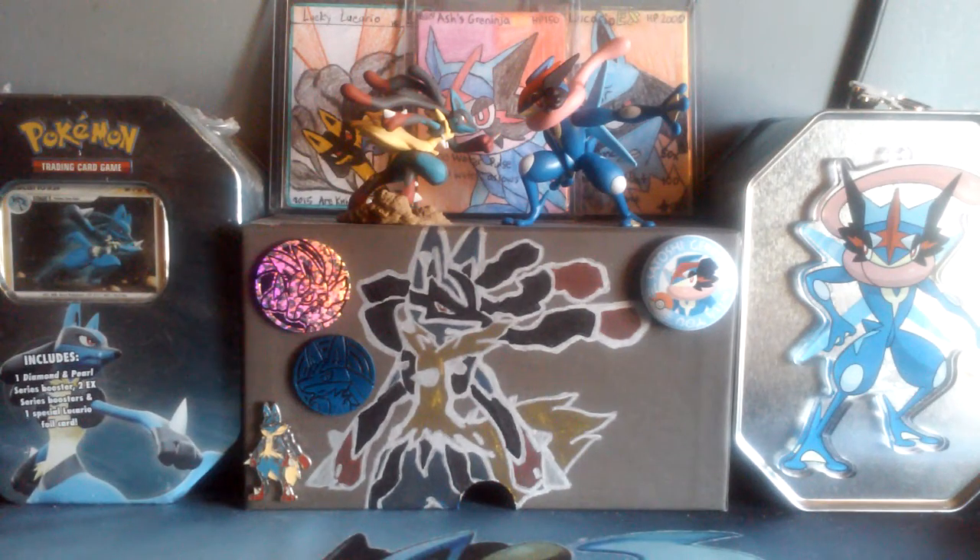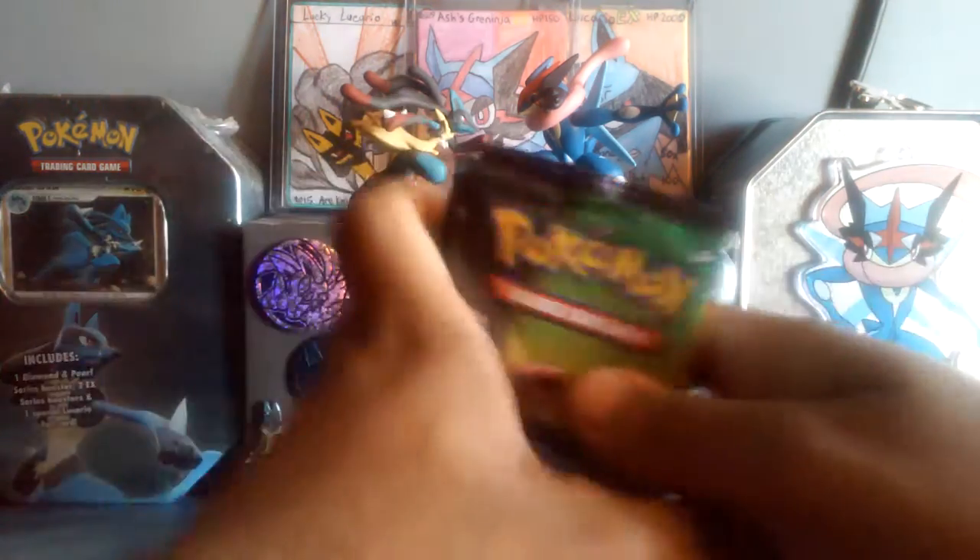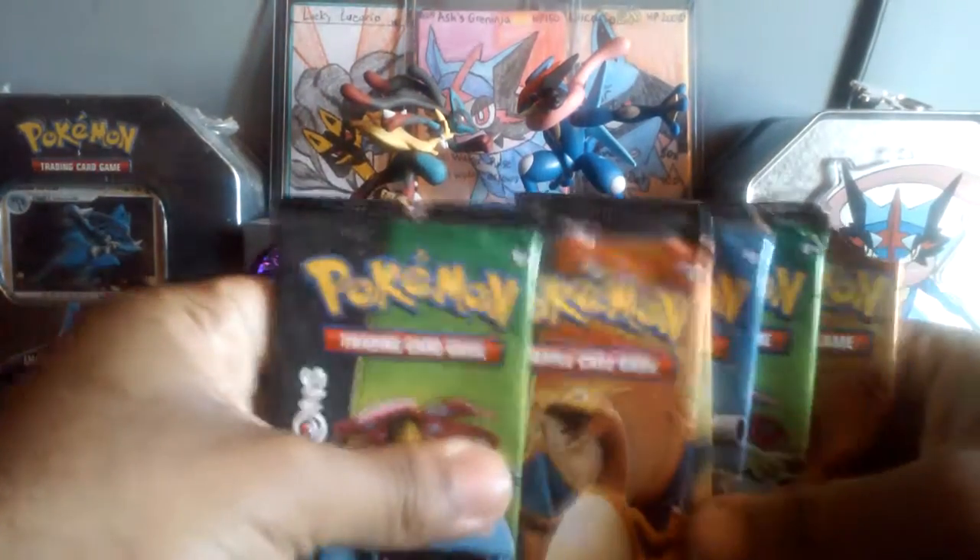What's up guys, Peters with Cario back here. Earlier in my last video I told you guys I'm probably going to open up the other generation packs I had in my other boxes. I had my friend come over and I did — as you can see, all the packs here.